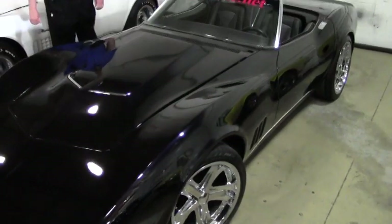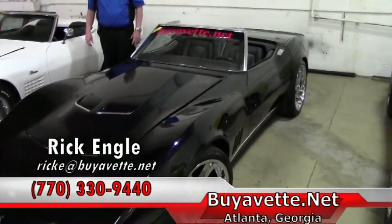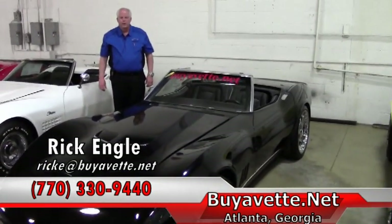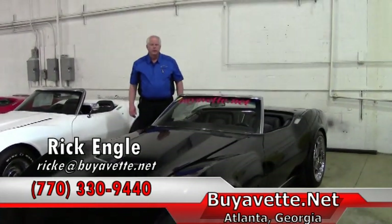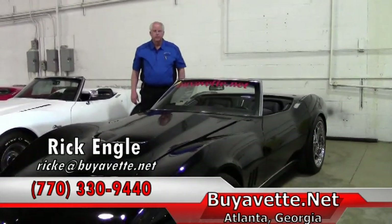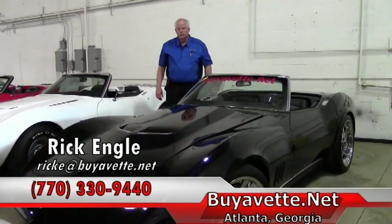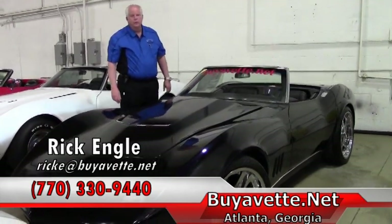This, along with many of our other additional inventory, is definitely a plus. Feel free to give me a call — I'll be more than happy to work with you. My name again is Rick Engel. My phone number is 770-330-9440. Thank you for shopping with us. Appreciate the opportunity and enjoy the ride.